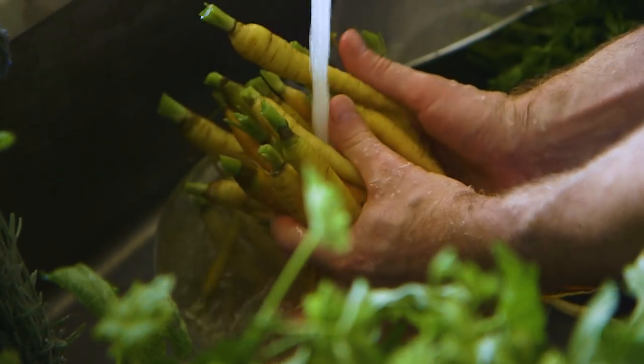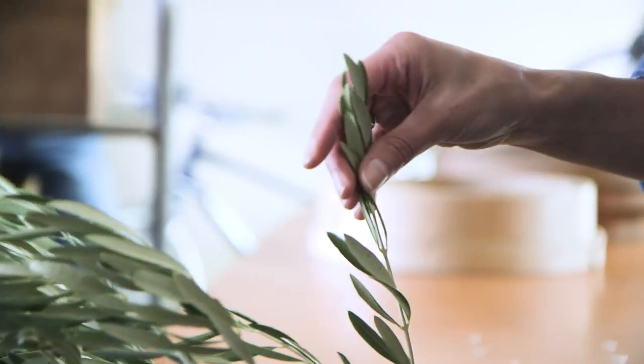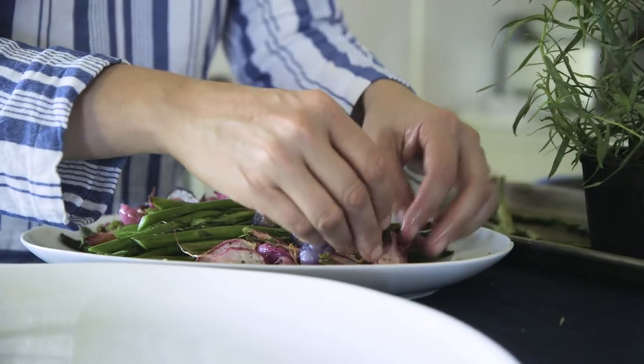I think that food is so much about our senses, right? And of course it's about our sense of taste and our sense of smell, but our eyes are the very first indicator of that alluring nature. If you see something that's beautiful, you're gonna want to eat it.